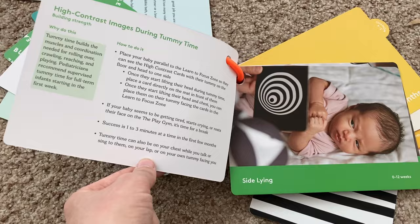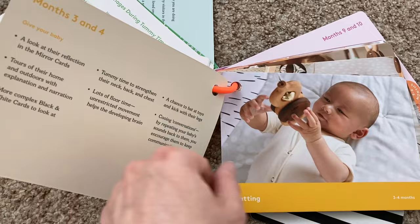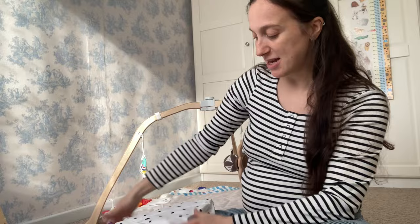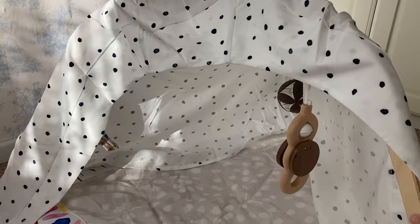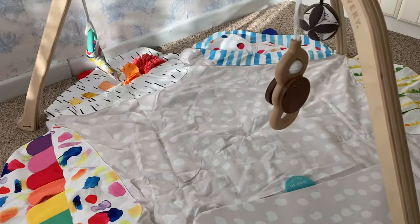They say this can actually be played with until the child is a year old. It explains what development they will have at different stages - things like eyesight and what they might start becoming interested in as they get a bit older. What is really good about this is it can actually transform into a sort of den - you can put this spotty fabric cover over it and it becomes a little den as well, which I think is lovely.